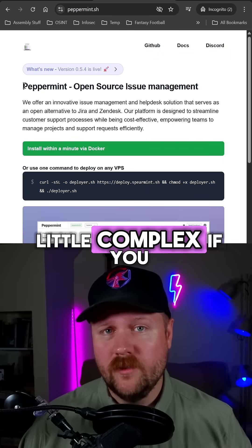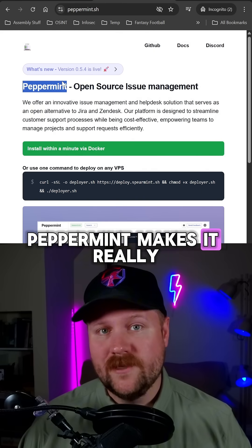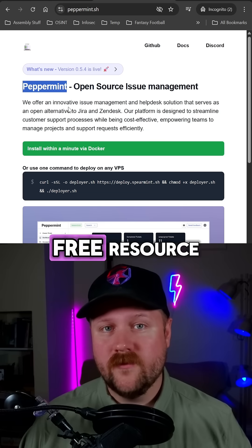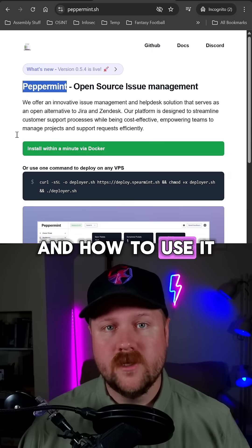This may sound a little complex if you are new to IT. However, this open source software, Peppermint, makes it really easy to set up, and I'll also show you a great free resource that walks through the entire setup of this software and how to use it.